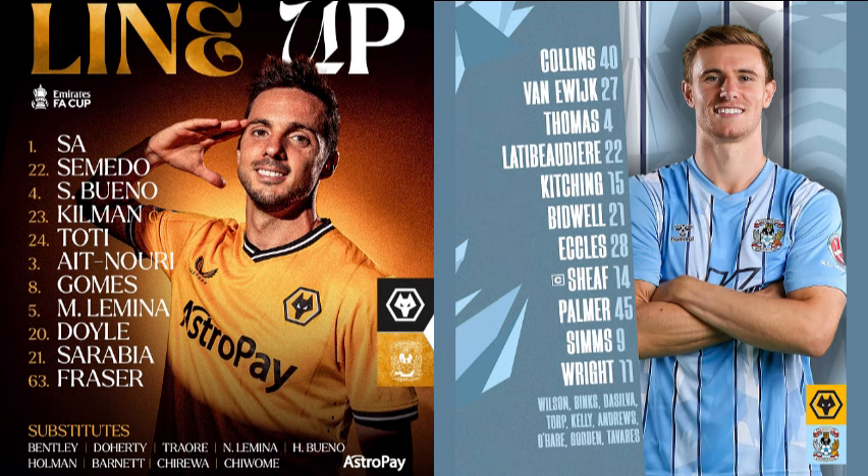Premier League action this afternoon — as usual Mark Warburton keeping Ian Dennis company at Kenilworth Road. Burnley vs Brentford also kicks off at three. Fulham vs Tottenham in full this evening on Sports Extra. Manchester City vs Newcastle — you can watch on BBC One and we'll have second-half commentary of that FA Cup quarter-final after we finish here. Here's Totti for Wolves inside the Coventry half, back to Doyle — Doyle gets his pass away to Killman, Killman across to Semedo on the right, Sarabia back to Semedo.